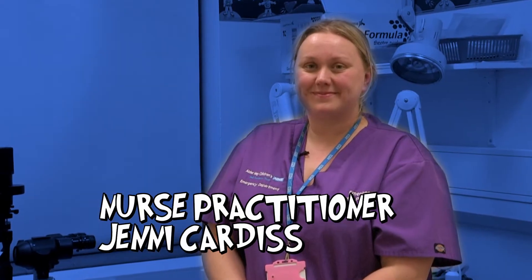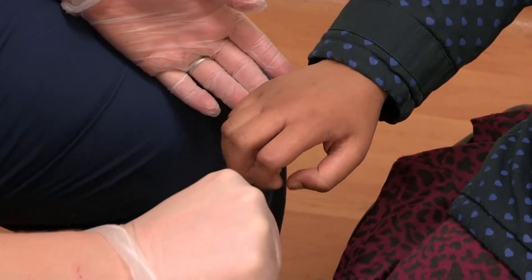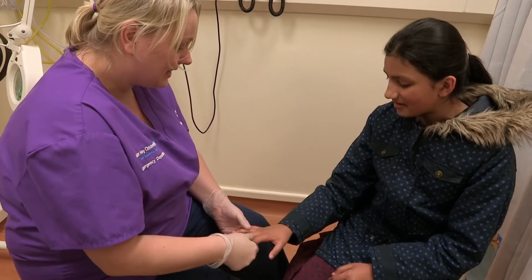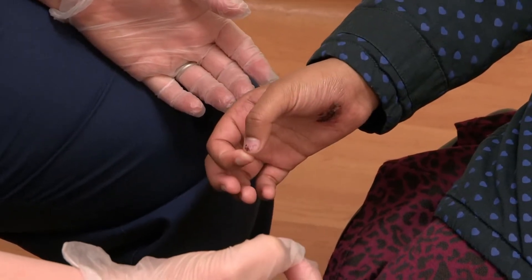Then it's off to see nurse practitioner Jenny Cardis for an examination. 'Can you make a fist for me? Lovely. Stretch your hand down for me. Excellent.' She was checking to see if Khadija had a full range of movement in her hand and checking for normal sensation. Khadija had a little difficulty moving her thumb.